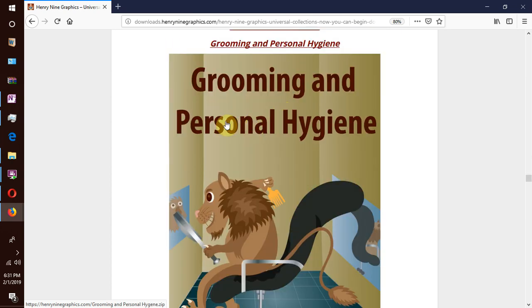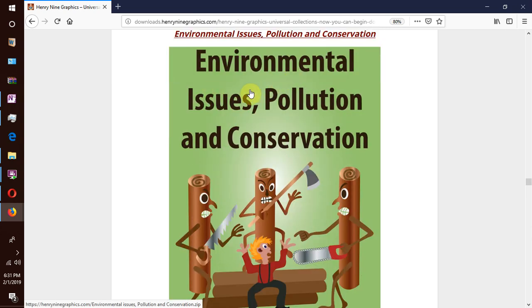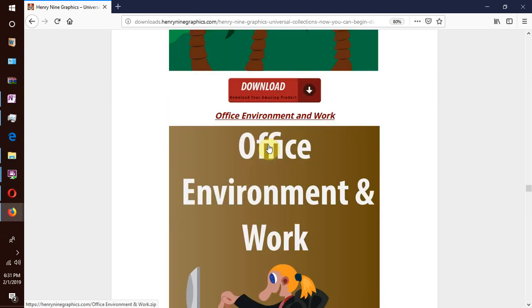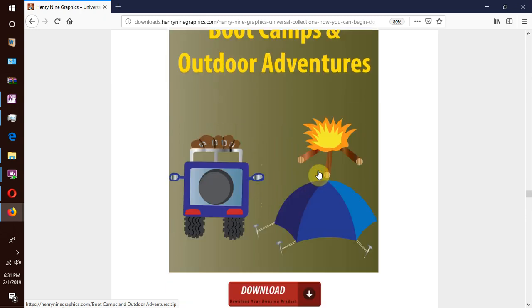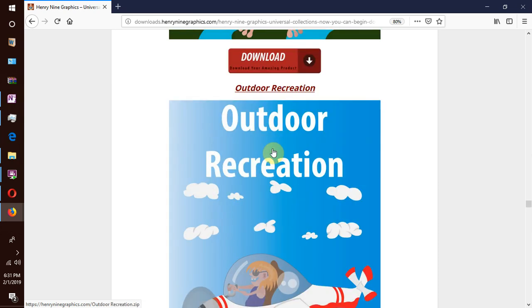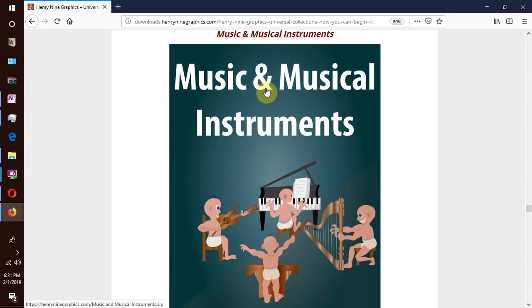We have grooming and personal hygiene, environmental issues like pollution and conservation, flora and vegetation and landscapes, office work environments, boot camps and outdoor adventures, recreational games, mythical creatures, heroes and action figures, and outdoor recreation.